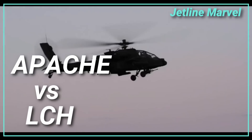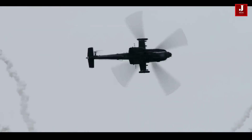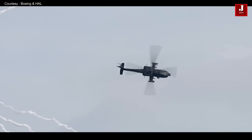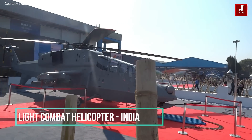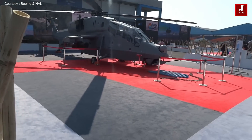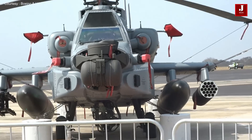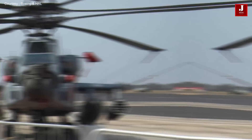Hello and welcome to Jetline Marvel. This video will go over the most lethal combat helicopter — the Apache AH-64, which was built in the United States — and the Light Combat Helicopter (LCH), which was built in India. The HAL Light Combat Helicopter is an Indian multi-role attack helicopter designed and manufactured by Hindustan Aeronautics Limited. Its flight ceiling is the highest among all attack helicopters. The Apache was inducted into the United States Army in April 1986.